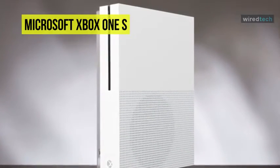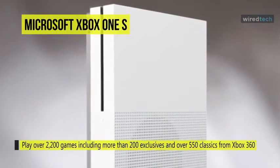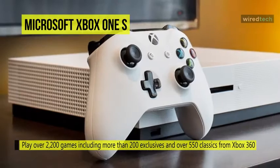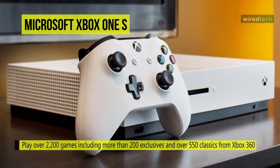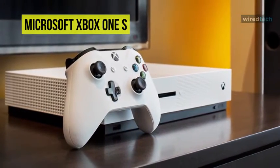Play over 1,300 games including more than 200 exclusives and over 550 classics from Xbox 360 and original Xbox. Watch 4K Blu-ray movies, stream 4K videos on Netflix, Amazon, Hulu, and more, and experience rich, luminous colors in games and video with high dynamic range technology.